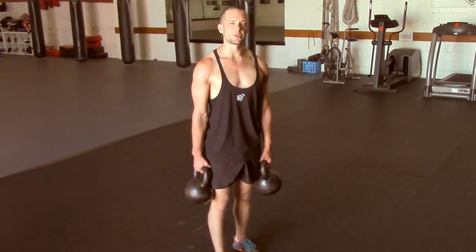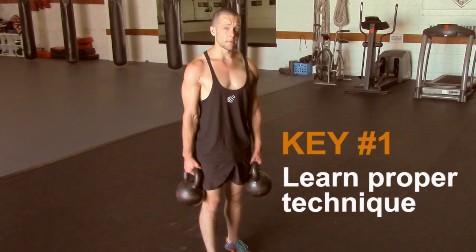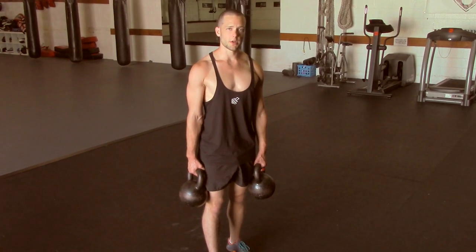The first key to building strength and muscle with kettlebells is to learn proper technique. Safety and performance are never at odds. The positions where you're safest are the positions where you're strongest. Always.